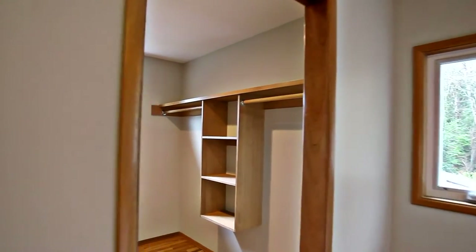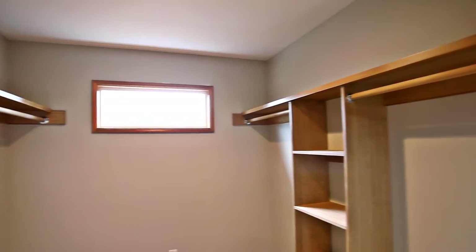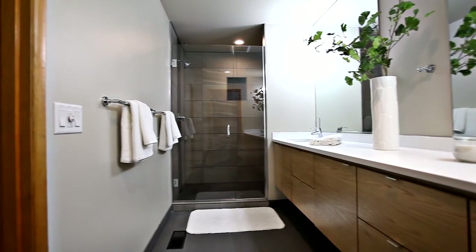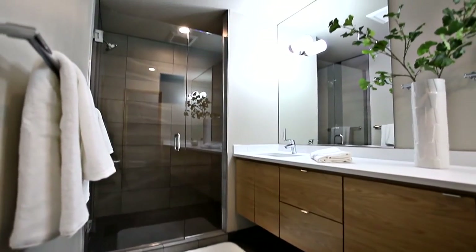The master bedroom suite has a large walk-in closet with built-ins, and a stylish bath with dual vanities and a 4 by 8 foot shower with dual shower heads.